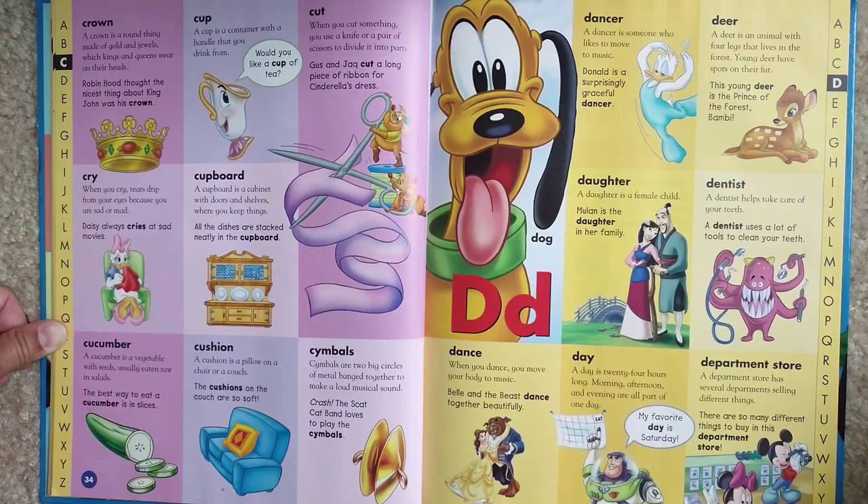Cucumber. A cucumber is a vegetable with seeds, usually eaten raw, in salads. The best way to eat a cucumber is in slices.